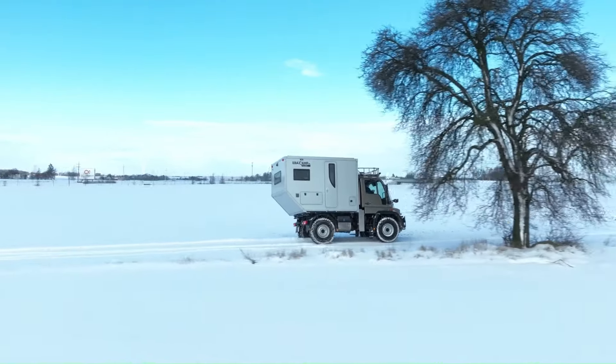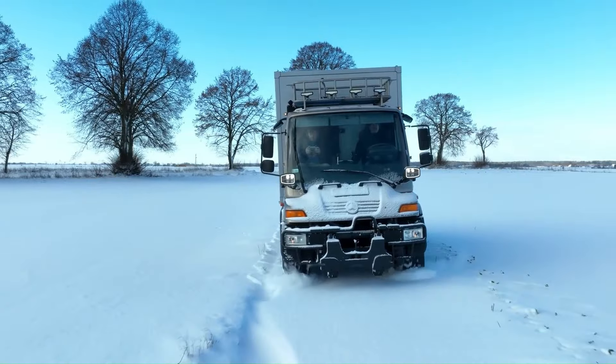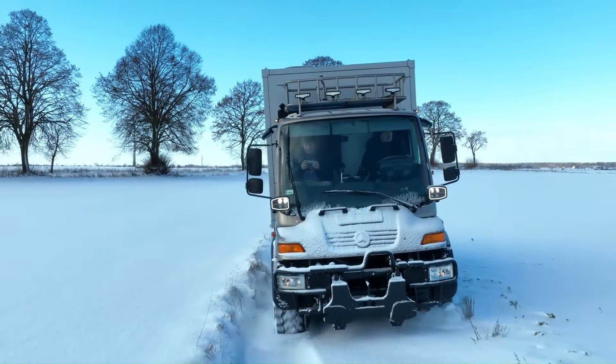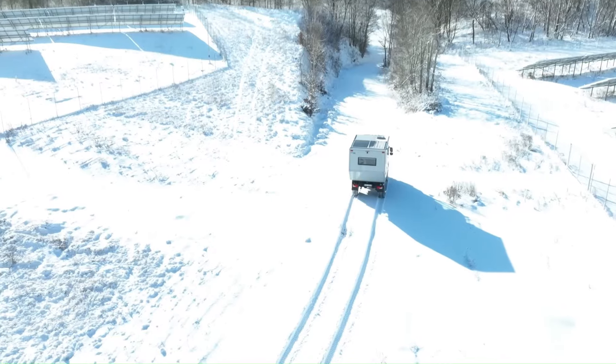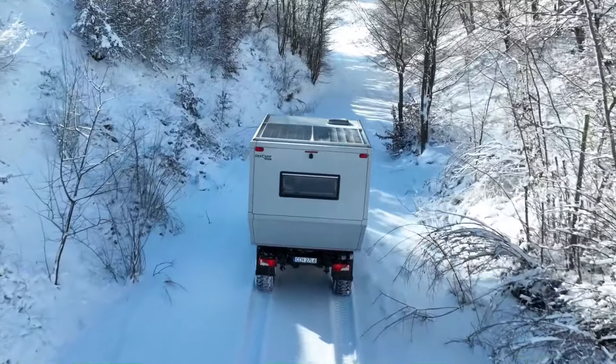The camper unit is built with a five-layer PET sandwich for superior insulation and includes a spacious living area, a well-equipped kitchen, and a bathroom, making it perfect for extended expeditions. Additional features like solar panels, a water filtration system, and advanced LED lighting enhance its off-grid capabilities.